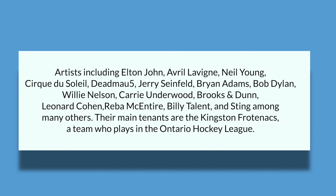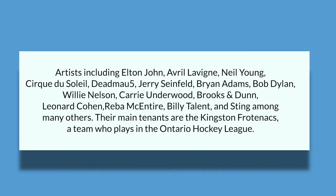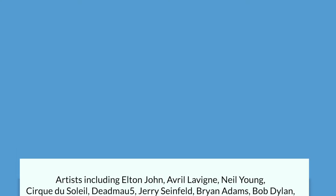For sports and concerts, we have the Leon Centre, which is a 5,000-seat multi-purpose facility focused on major touring acts and sports. The arena has hosted several concerts and entertainment events by artists including Elton John, Avril Lavigne, Neil Young, Cirque du Soleil, Deadmau5, Jerry Seinfeld, Bryan Adams, Bob Dylan, Willie Nelson, Carrie Underwood, Brooks and Dunn, Leonard Cohen, Reba McEntire, Billy Talent, and Sting, among many others. Their main tenants are the Kingston Frontenacs, a team who plays in the Ontario Hockey League.